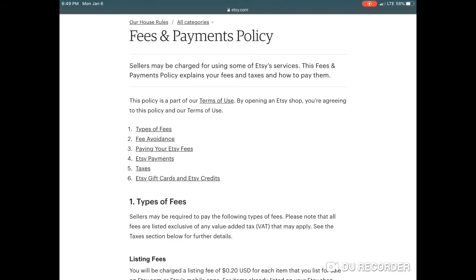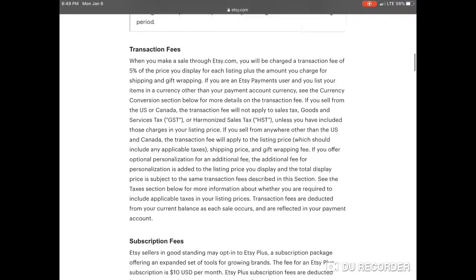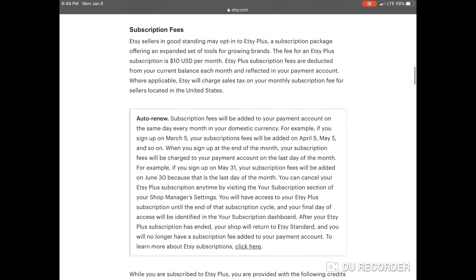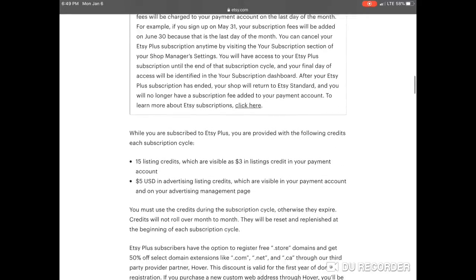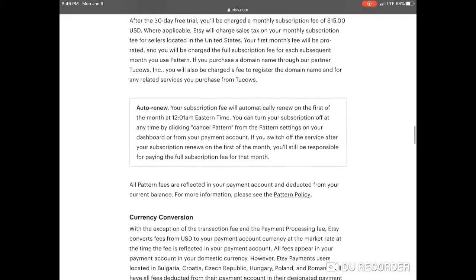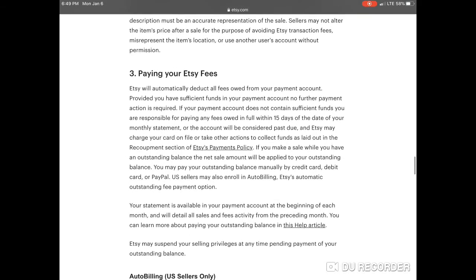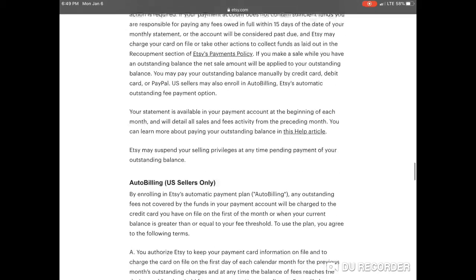Selling on Etsy is not free — there are fees associated with it. Some fees include listing fees, which is about 20 cents per item. You have transaction fees for when you sell, handle, and ship the item. There are also subscription fees, which are more for tools for growing your brand once you're in good standing. As well as in-person selling fees, processing fees, advertising and promotional fees, shipping fees, and pattern fees. There are fees to get started, however paying your Etsy fees is easy — it comes out automatically from the revenue owed to you from your account.